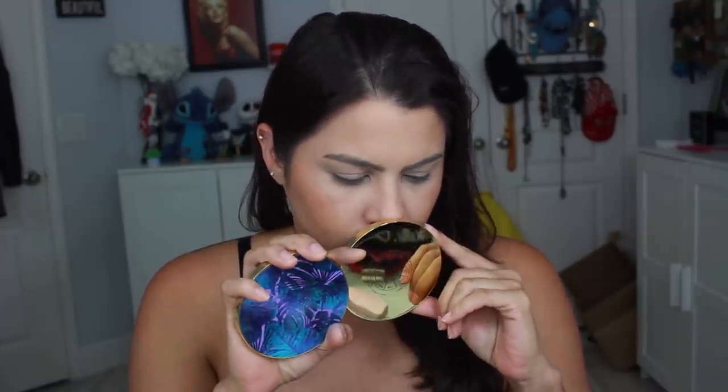Now that I have my foundation on — I also have a little bit of MAC Give Me Sun bronzer and a little bit of eye primer — I'm going to jump into this beautiful palette, the Tarte Be You Naturally Eyeshadow Palette. I love these little round palettes. I feel like they're really well-made, really sturdy, and you get a lot of shades. The pigmentation is usually really nice. And I feel like these smell like chocolate — like the Too Faced Chocolate Palette.